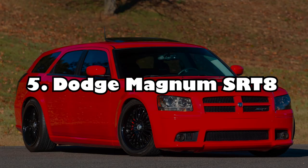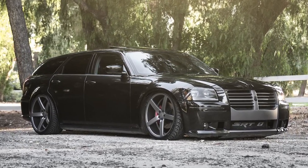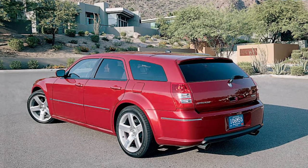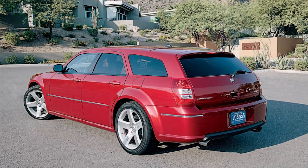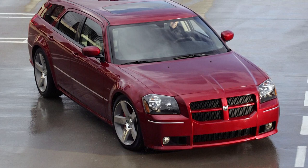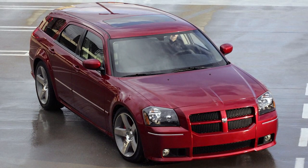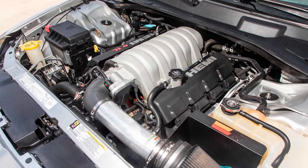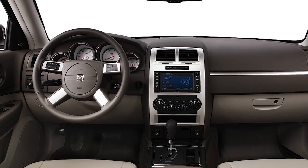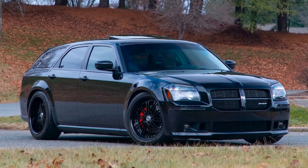Number 5: Dodge Magnum SRT-8. Station wagons are among the best sleepers since they are primarily geared toward carrying cargo and have a large cargo space accessible by a fifth door. Although the standard Dodge Magnum passed the standard wagon test, its more potent SRT-8 sibling was a very different animal. The only visual improvements were larger wheels, a hood scoop, and a few SRT emblems — so they weren't very noticeable. But it has a Hemi V8 engine in the back that turned it into a sleeper wagon. The SRT-8 was a fascinating car that you could use to smoke sports cars without attracting unwanted attention, enhancing the performance of the Magnum's practicality.